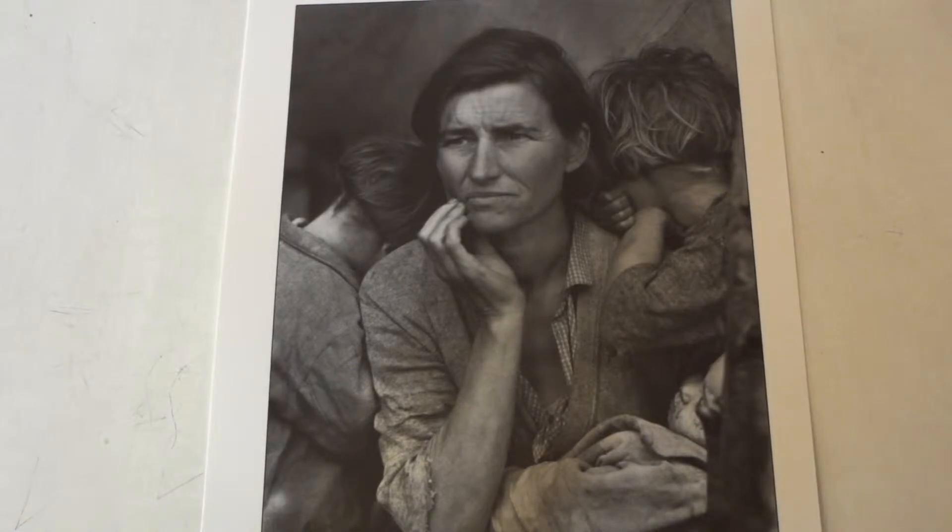This picture was taken in 1936 at a pea pickers camp in California. At the time the photograph was taken, the family was out of work, living in a tent, and basically eating frost-ridden vegetables from the field — they were stealing those vegetables. They were also eating some wild birds that the kids were catching. The family had just sold its tent to purchase food.